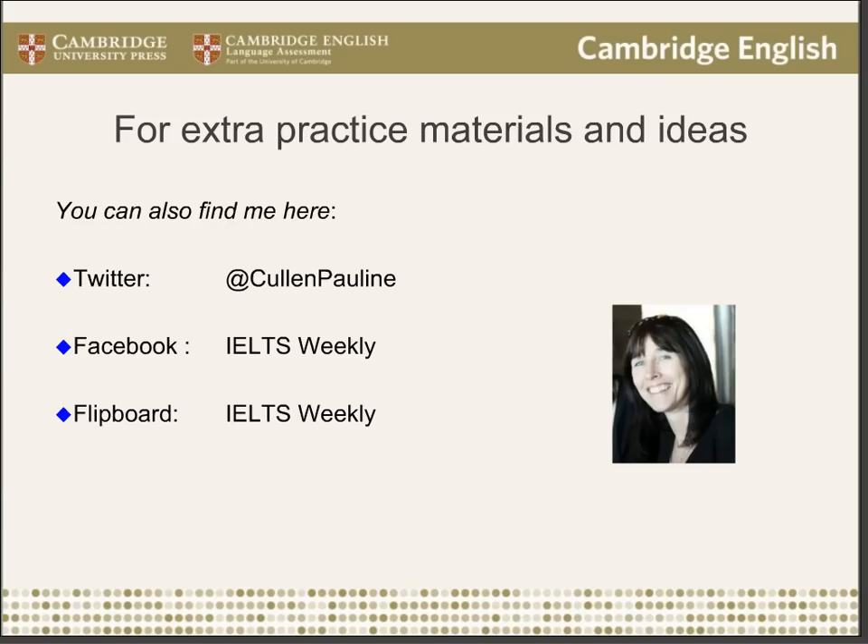Thanks everyone for listening. I hope you found the information useful and enjoy the new book. I'd like to thank Alistair Horne for all his help in putting this webinar together and making it look so smooth and professional. Now I'll hand back over to Alistair.